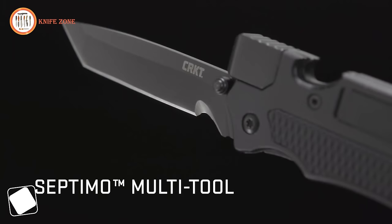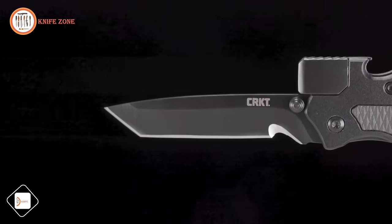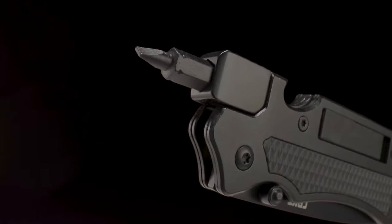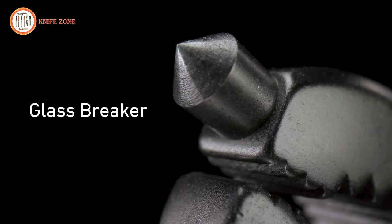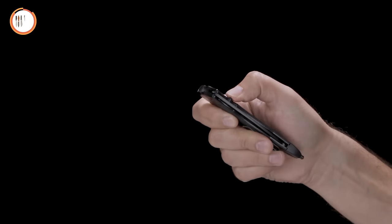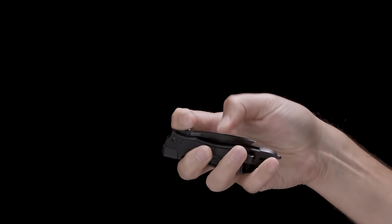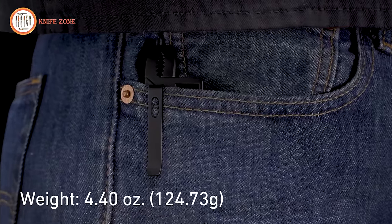The Septimo multi-tool bridges tactical precision with everyday convenience, meticulously crafted by a seasoned Green Beret to transcend mere utility and become a lifeline in challenging situations. Its VEF serration ensures unparalleled cutting power for ropes and straps, while the black oxide finish bolsters corrosion resistance, ensuring longevity. Boasting a knife, Phillips and flat screwdrivers, a bottle opener, and a glass breaker, it epitomizes versatility. The liner lock mechanism facilitates effortless one-handed closure, enhancing practicality. Additionally, its adjustable wrench component adapts seamlessly to various tasks, simplifying nuts and bolts. With the Septimo multi-tool, readiness is ever-present, embodying the ethos of preparedness and resilience in every endeavor.